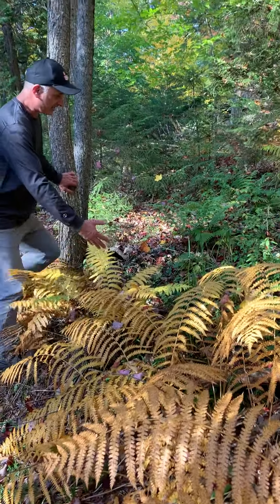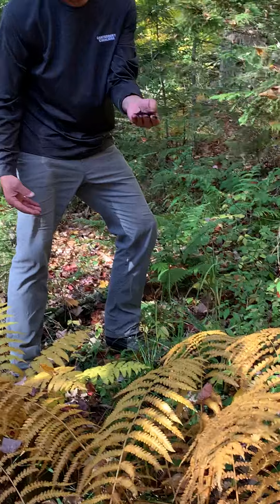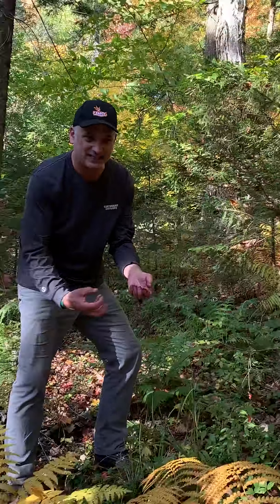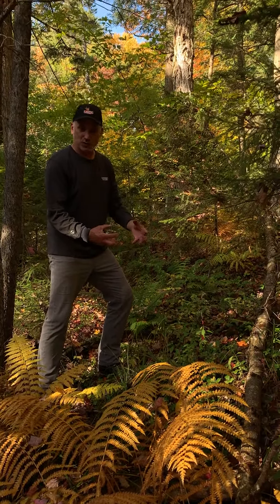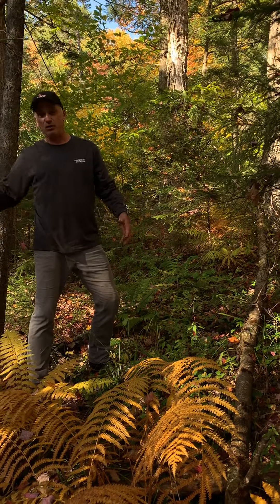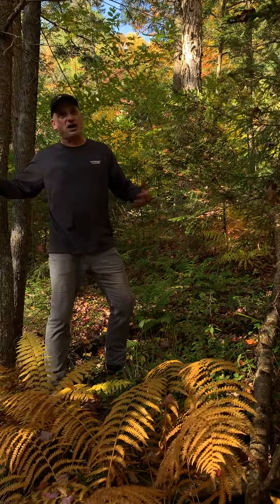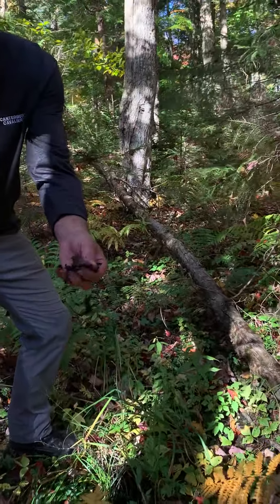These poor plants are struggling to find someplace to hold on in the little nooks where the soil hasn't been washed away. Just a few feet away, look over here — there are all kinds of plants growing. The difference is that here you've got soil, the stuff that plants need to hold on to and get the nutrients they need. It also helps hold the moisture.